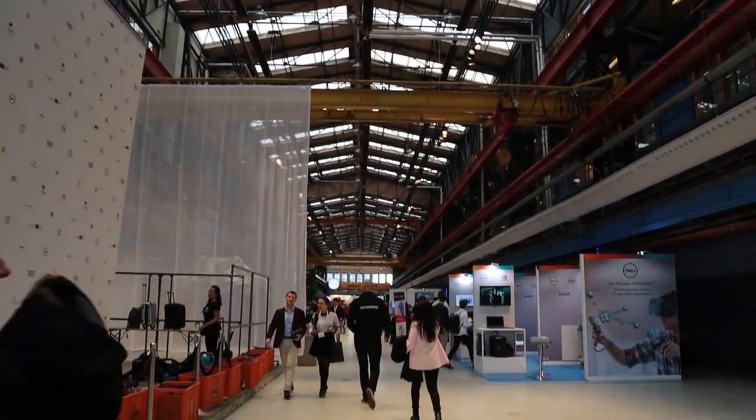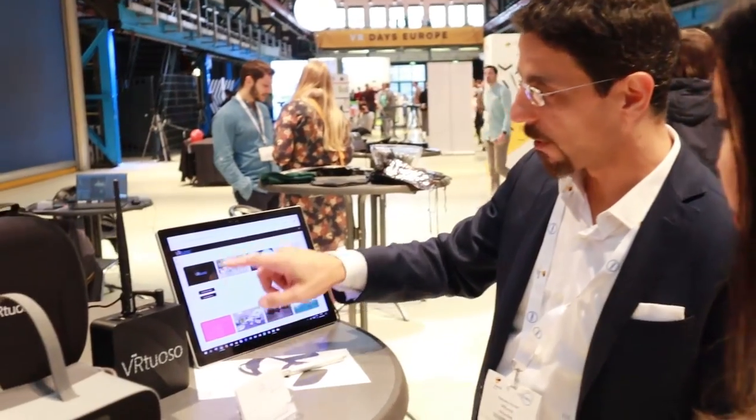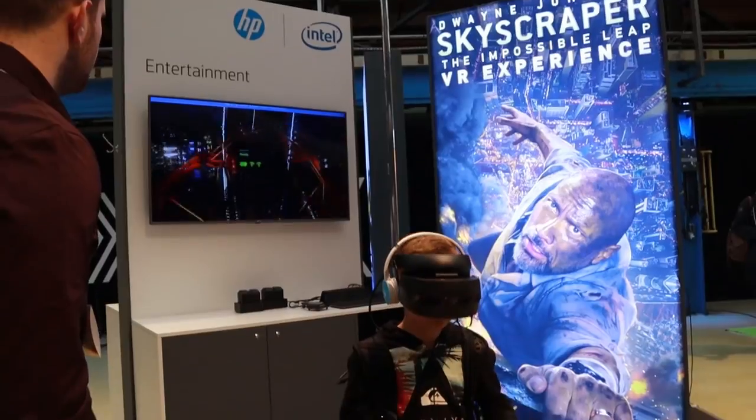There was a lot to learn, see and try at VR Days. Anti-Latency was there, Pico, Vertli, Teslasuit, game developers. Unfortunately, we were only there for one day due to other work next to YouTube, so we could not talk to everyone and film everything.